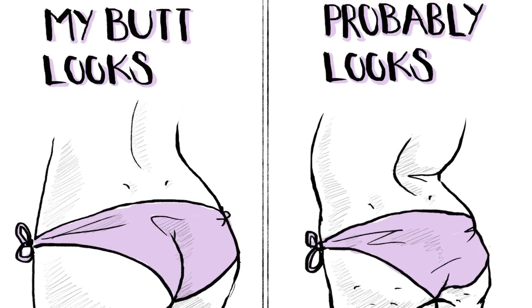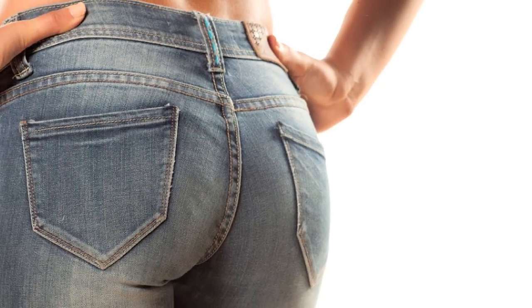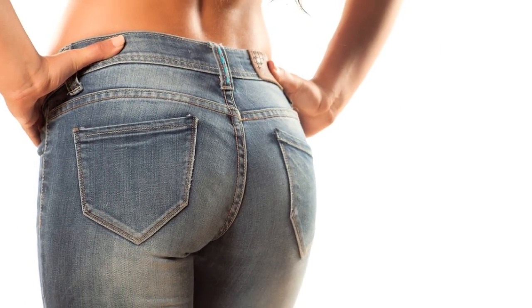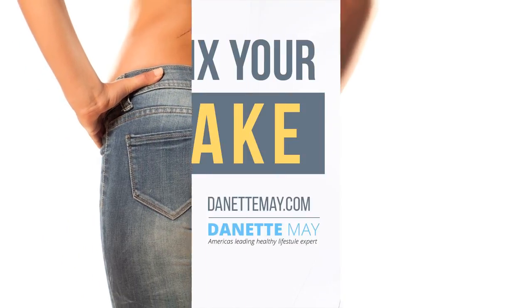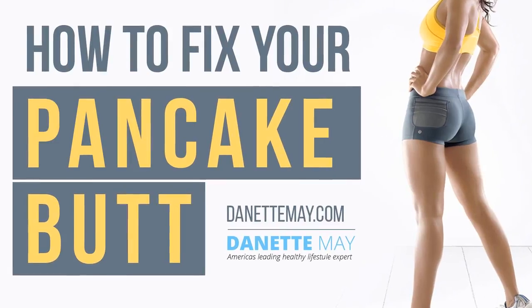Just like body types, every posterior comes in a different shape and size, whether your bottom is flat, round, or hard to shape. However, most of us look for ways to give our behind a shapely appearance. To sort you in this department, we have got you some best ways to style your flat butt.